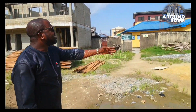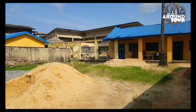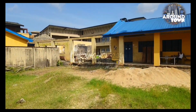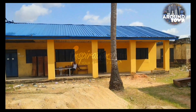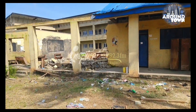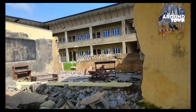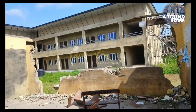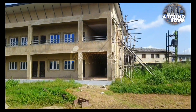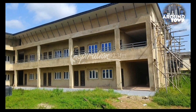And that is Westley Primary School, and the ultra-modern school being built by the local government.